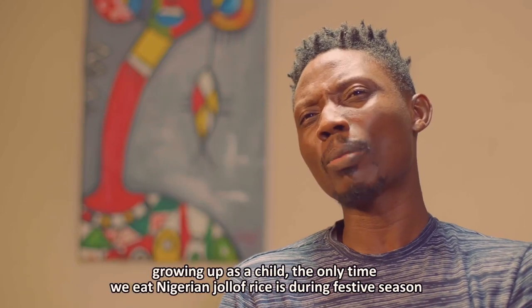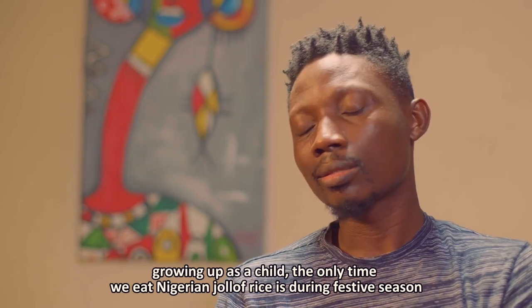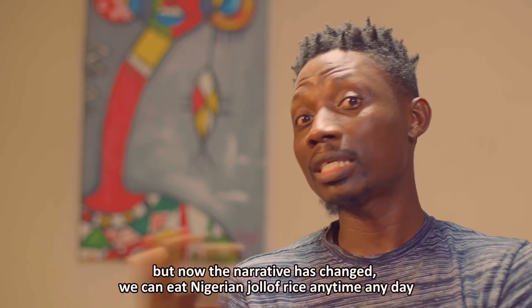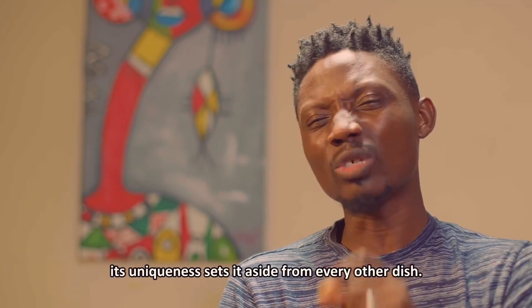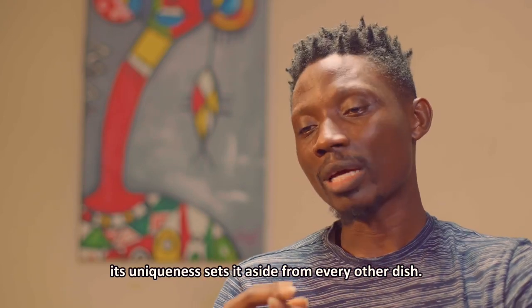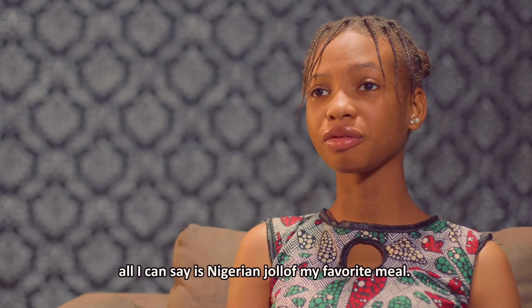I remember growing up, the only time we usually ate Nigerian jollof was maybe Christmas or New Year or any festive season. But now the narrative has changed — we can eat Nigerian jollof any time. Because of this uniqueness of the dish, it gives that speciality, set apart from every other dish. All I can say now is, Nigerian jollof is my favourite food.